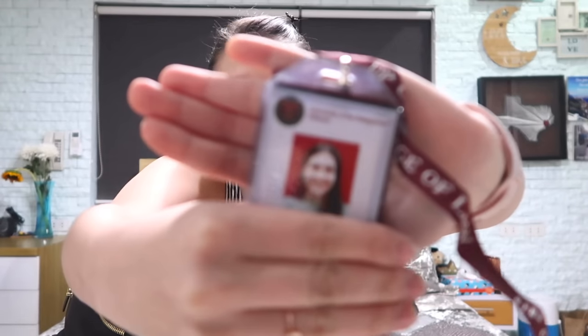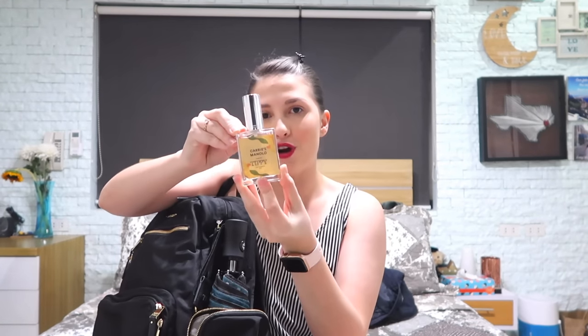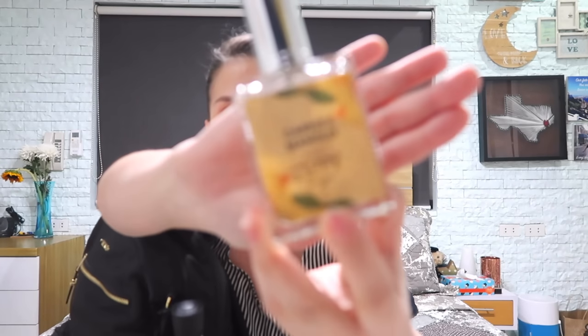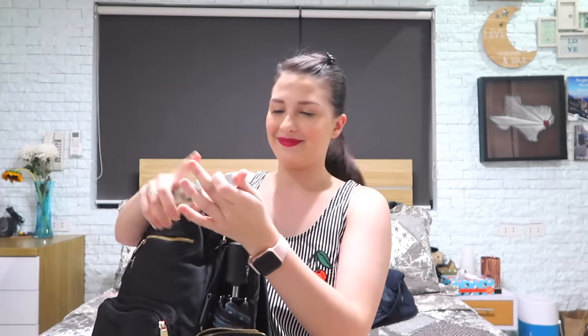And on the other pocket, we have my ID. I hate this picture — it's so blurry that I don't even know if it's like my picture. So yep, this is my UP College of Law ID. I'm on my second year, second sem. Let's hope that we go to third year next sem. And then I have my perfume from Rose & Alp — this is in Carey's Manolo. Super smells good.